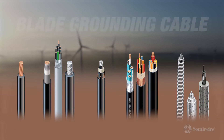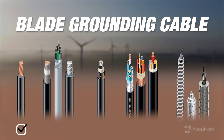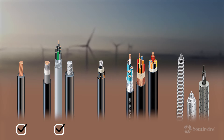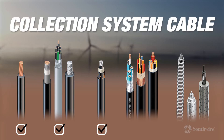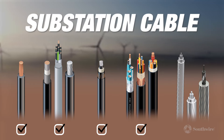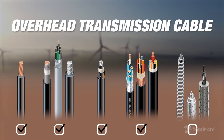For wind farms, we provide wind turbine tray cable for control of the turbine blades from the nacelle, as well as the down-tower torsion and flexing cable used to deliver power to the collector at the bottom of the wind turbine. We also provide copper and aluminum cables to transmit the power from the collector to the electrical grid.